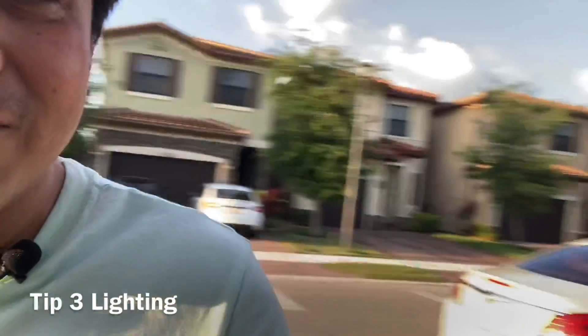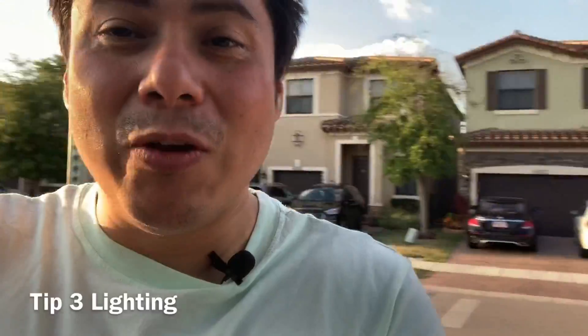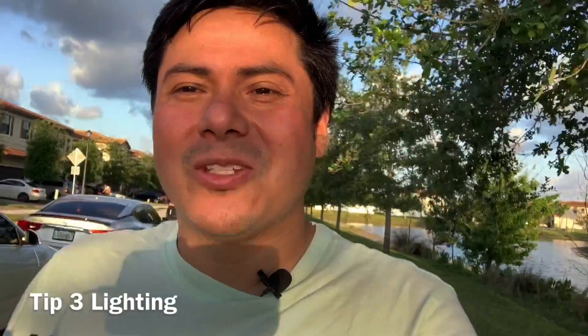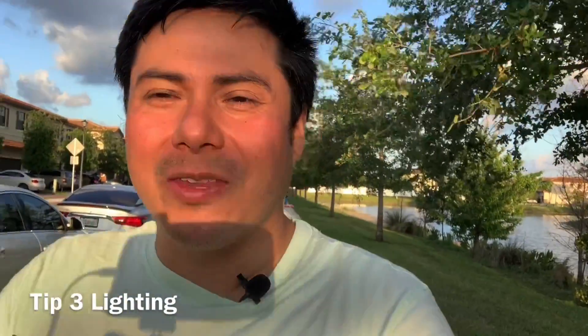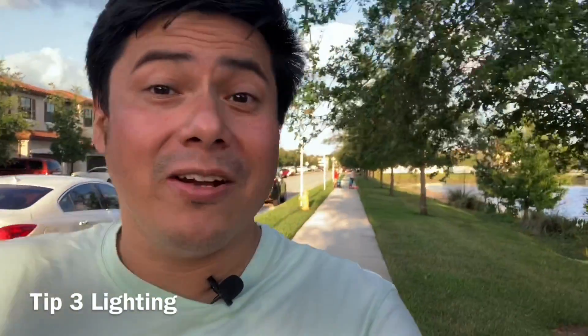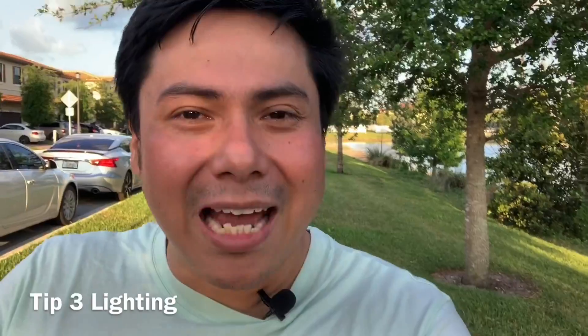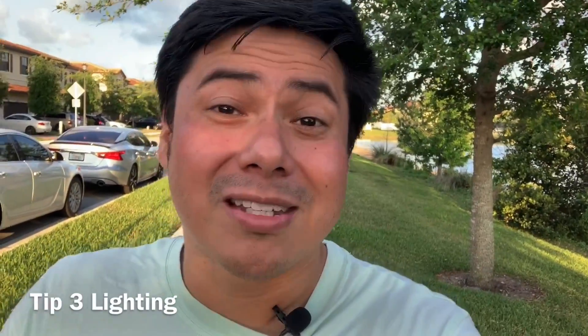Look — if I turn around, you can see how the quality kind of goes down a little bit. So if you get the lighting right, you can see how that's so much better. Maybe right here next to under the shade of a tree it's a little bit better. Lighting plays a big part in how your video is going to look.